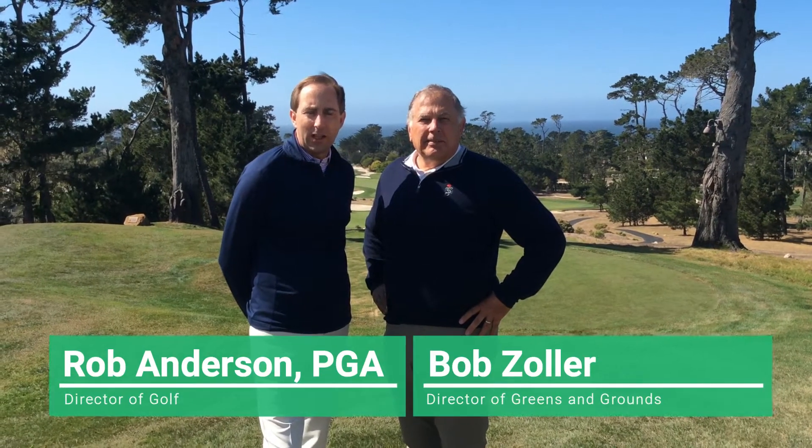Hello, my name is Rob Anderson and I am the PGA Director of Golf here at Monterey Peninsula Country Club. And I'm Bob Zoller, the Director of Greens and Grounds. On behalf of Bob and our teams, it's our honor to welcome you as a new member at Monterey Peninsula Country Club.